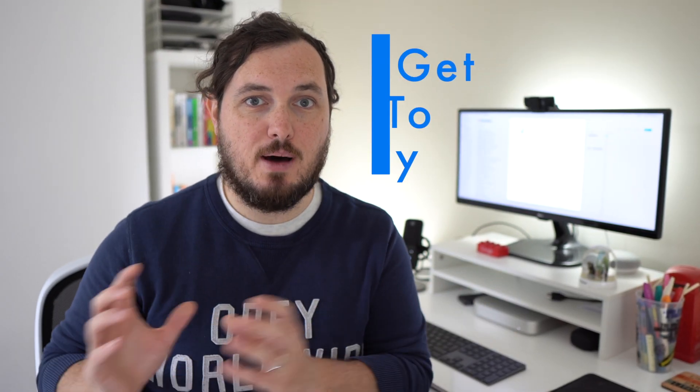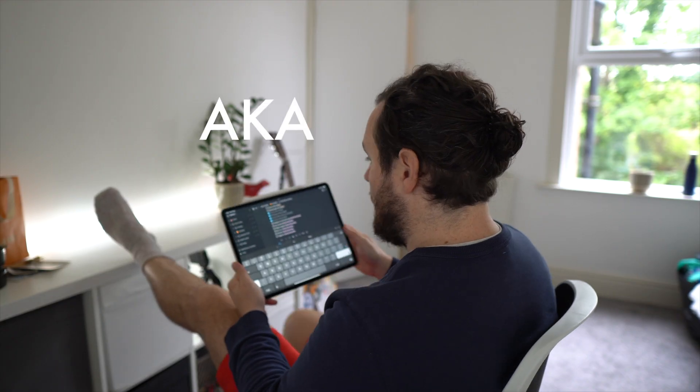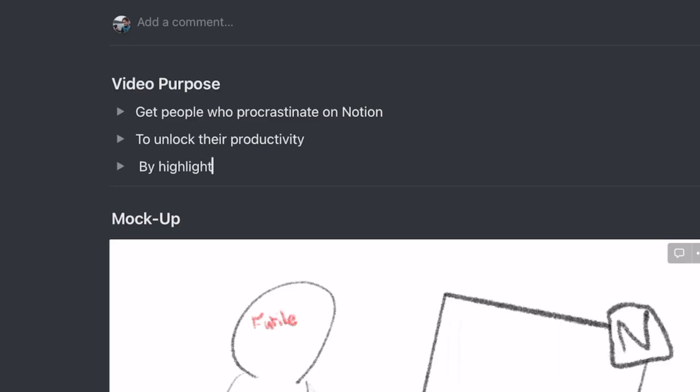A good example of this is the Get To Buy format that I use to define the purpose of every video before I even begin. For example, my goal in this video was to get people who procrastinate on Notion to unlock their productivity by highlighting issues and providing solutions.